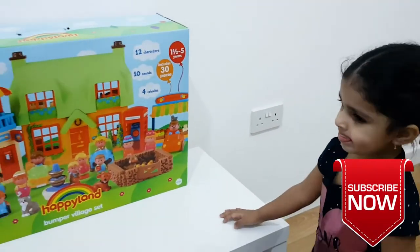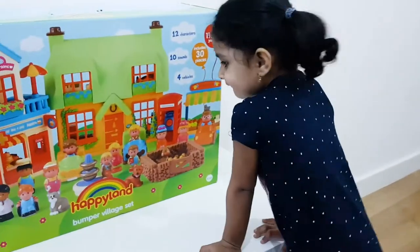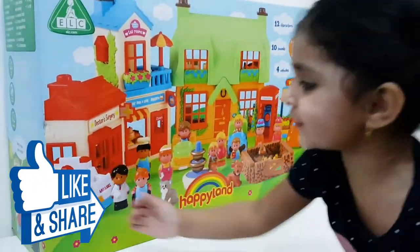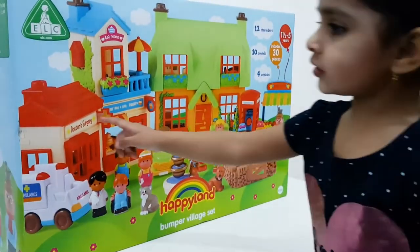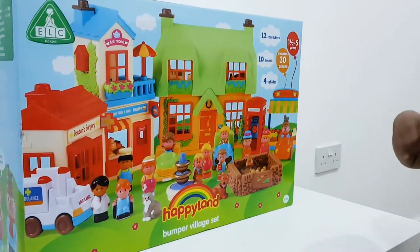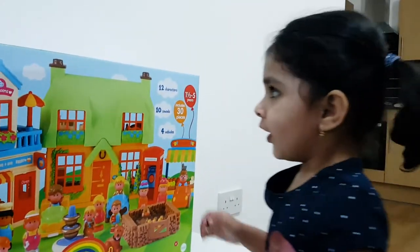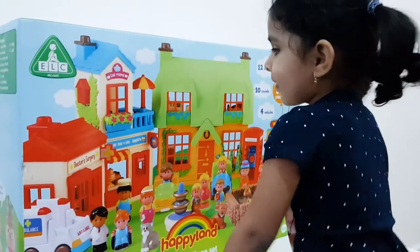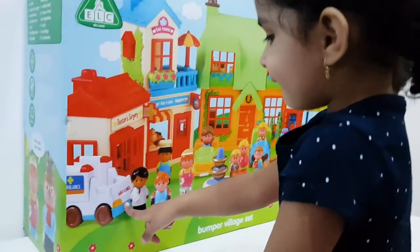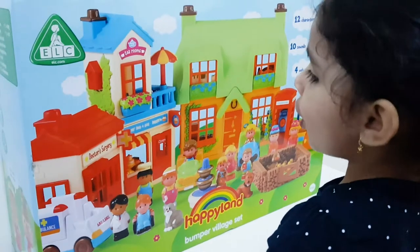Look what we have got for Meera. Now let's go open it. Yes, we are going to open it. But let's see what's that. Yes, we can make a picture of an ambulance. This is a village safe for Meera to play. Let's check out what's there inside the village. What can you see on the box, Meera? Because there is an ambulance. Yes, there is one ambulance here.